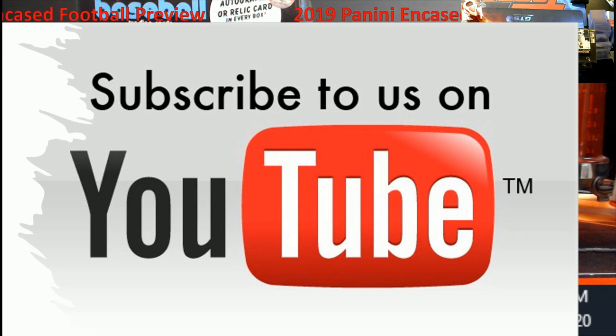Every Friday night I release a discount code for the store at extremecardbreaks.com. Just go on the website, click Cards for Sale, scroll down — all cards for sale are listed from highest to lowest.